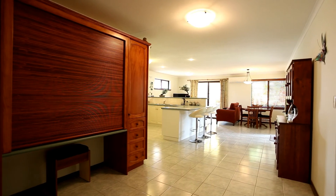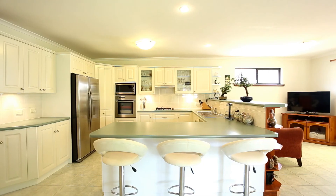At the centre of the home we have the open plan living and dining, and check out this fully renovated modern kitchen. It really ticks all the boxes.